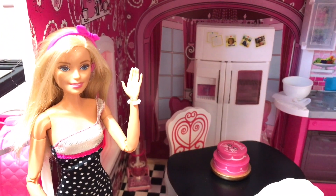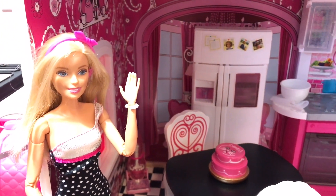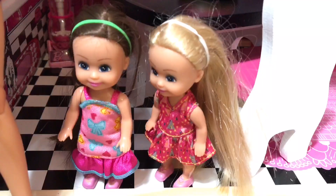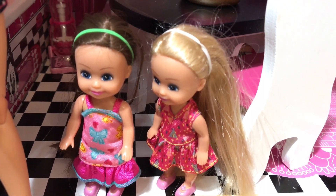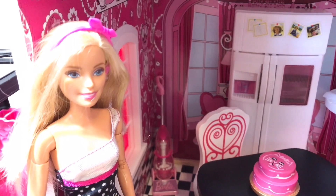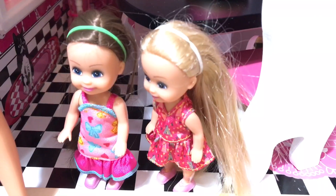Hi, Toys Life fans! I'm so excited to show you this brand new house. Mommy, are you going to show them another little house today? Yes, I am, girls, and you can help me. Fun!